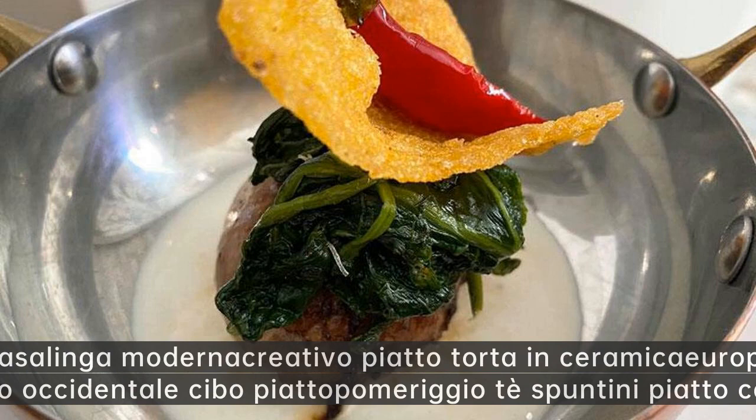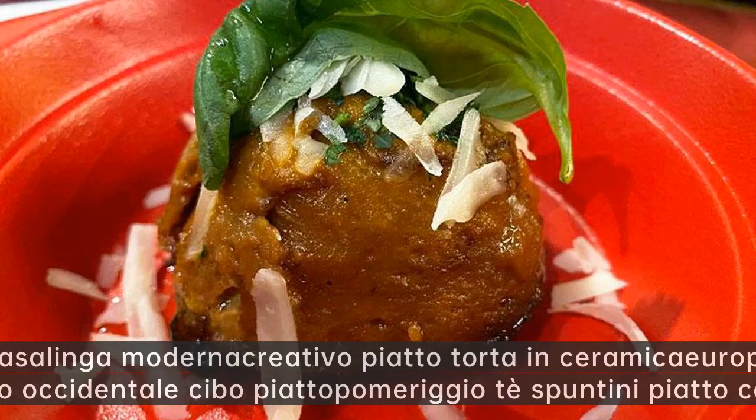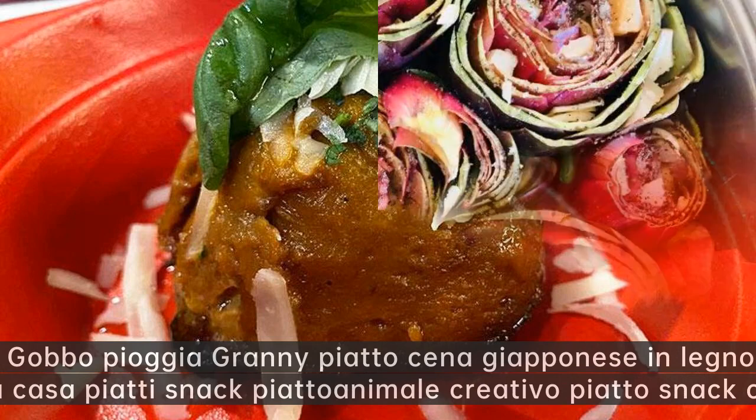Casalinga moderna creativo piatto torta in ceramica europea in rilievo pizza occidentale cibo piatto pomeriggio tè spuntini piatto caramella.